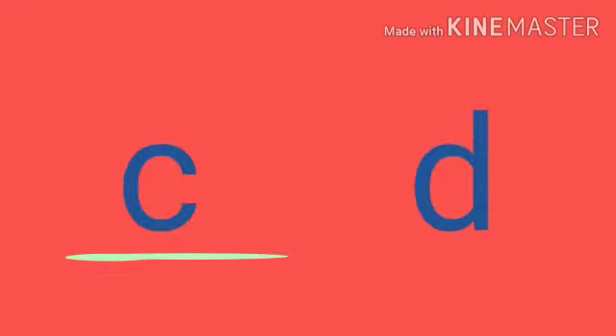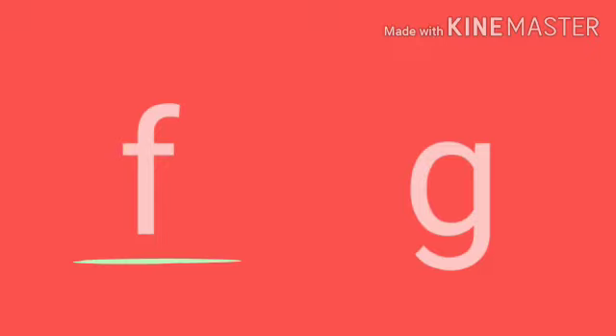What comes before D? Come on, guess. Yes, it's C. C comes before D. Very good. Now, what comes before G? Yes, it's F. Very good.